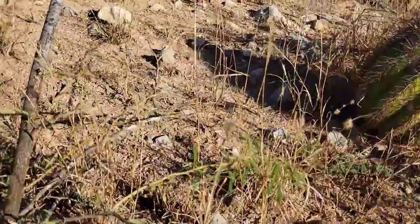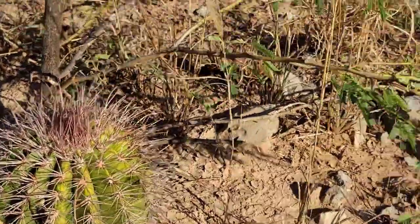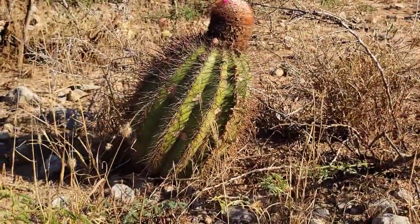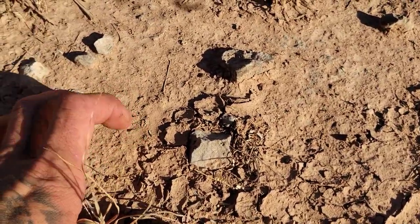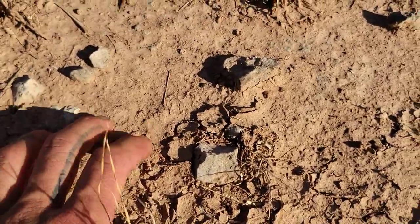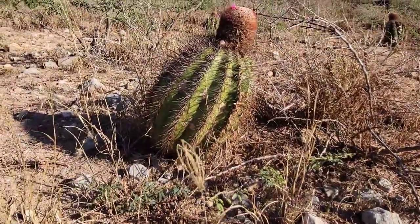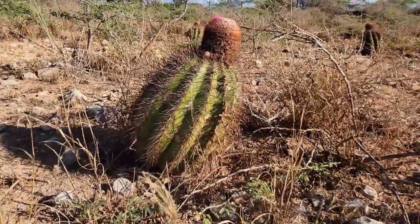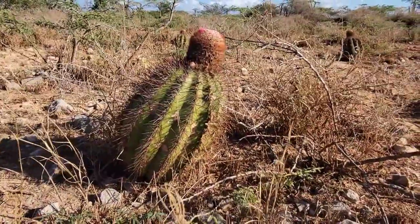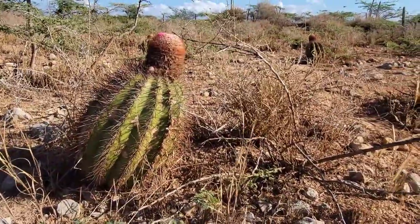They don't start producing their cephalium until later in life — see this one's still juvenile, no cephalium yet, hasn't flowered yet. Once they produce that cephalium, that's it — they can't produce any more stem unless it gets cut off. You get the limestone cobbles and this kind of sandy clay that probably turns very muddy when it's wet, like a sponge. So once they start producing that cephalium they can't produce any more stem — that's it. They're set, and they'll just spend the rest of their life flowering. You get old, you retire, you spend the rest of your life reproducing — with the aid of bees and flies, of course.